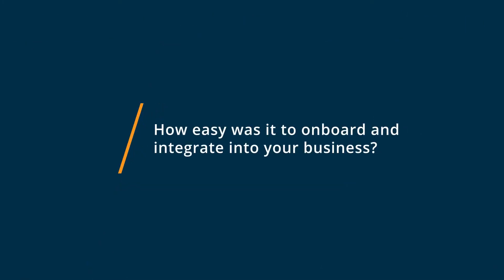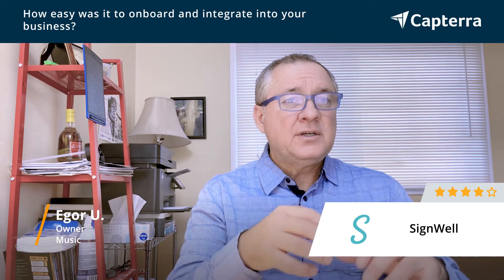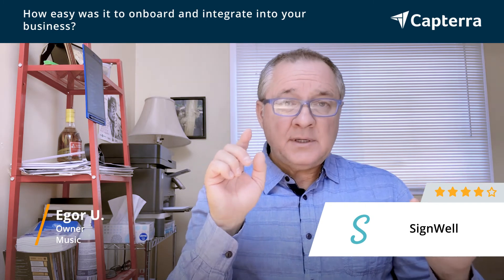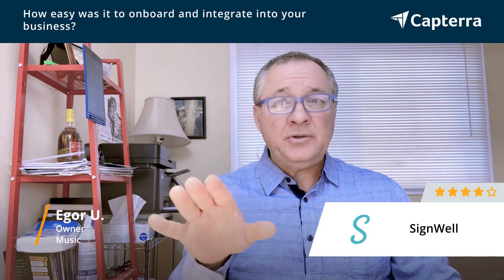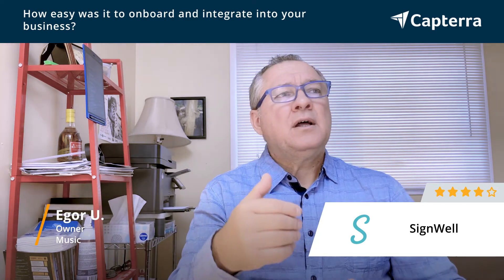It was really easy to start using SignWell — basically point-and-click. A great feature is that you can create templates. I suggested a few features to the team that they actually implemented — for example, being able to resize and move the text fields, and also to move them with the up and down or sideways arrows. They listen to it, they implement it, they're really appreciative, and they truly listen to customer suggestions to make sure their software service is top-notch.